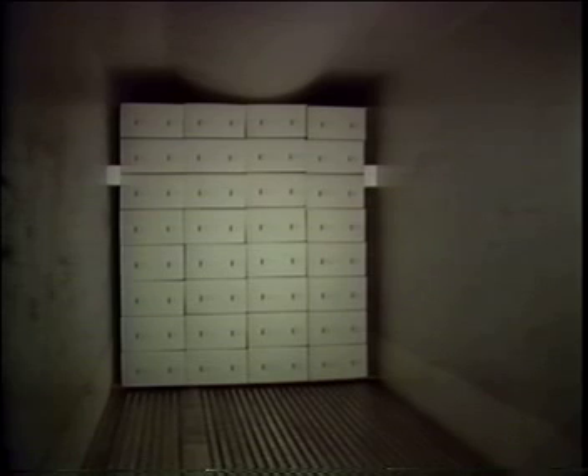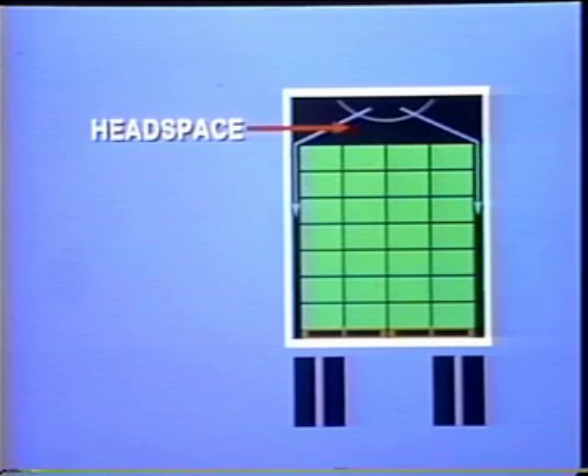Here is a correct load placement which allows the proper flow of air. Next, the air must spread out over the top of the load.